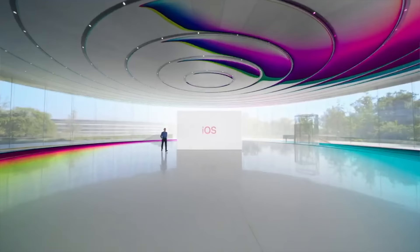This video is sponsored by Proton. If you're not using encrypted email, calendars, and cloud storage, Proton is what I use and recommend.